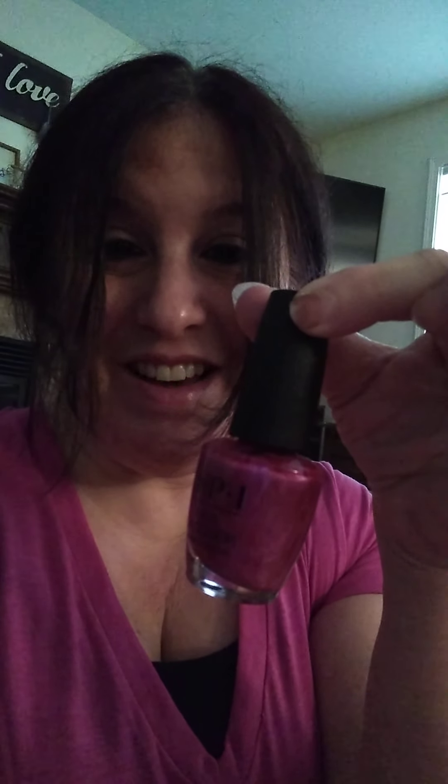Y este plato para chocolates o dulces, o helado. This is a very special plate for candy or for ice cream — helado. Tinta para las uñas, rosa.